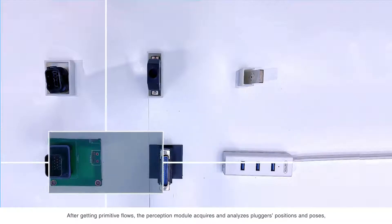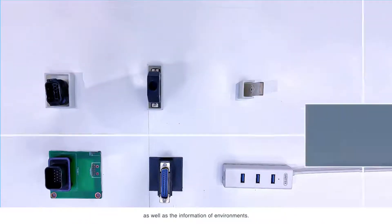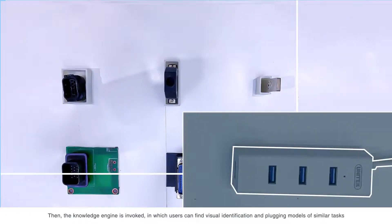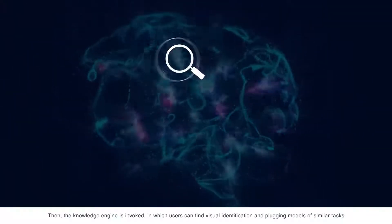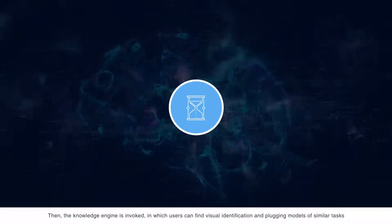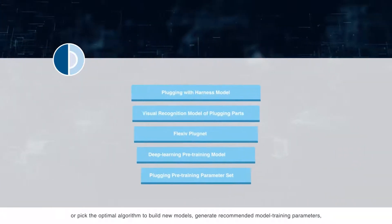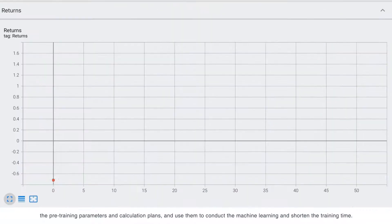After getting primitive flows, the perception module acquires and analyzes the plugger's positions and poses, as well as the information of environments. Then the knowledge engine is invoked, in which users can find visual identification and plug-in models of similar tasks, or pick the optimal algorithm to build new models, generate recommended model training parameters, the pre-training parameters and calculation plans, and use them to conduct machine learning and shorten the training time.